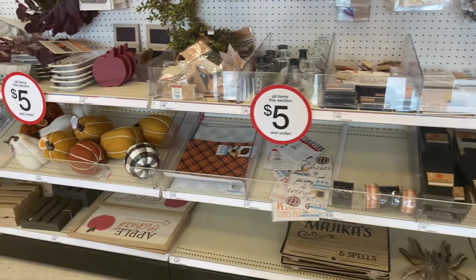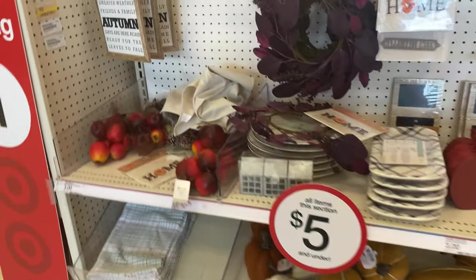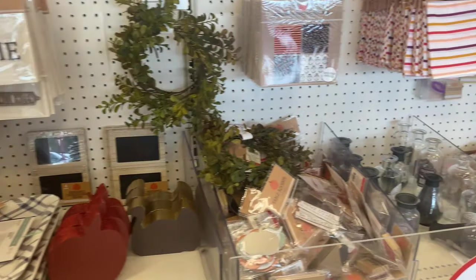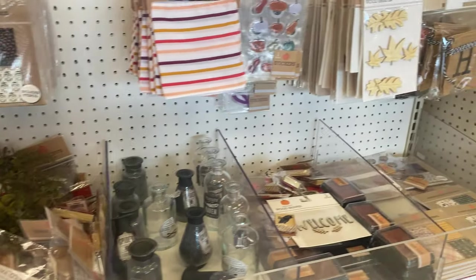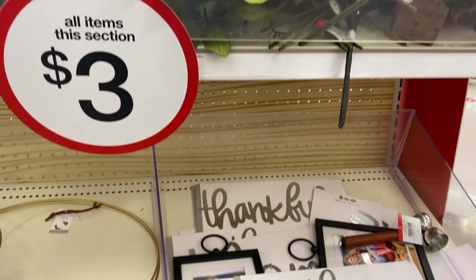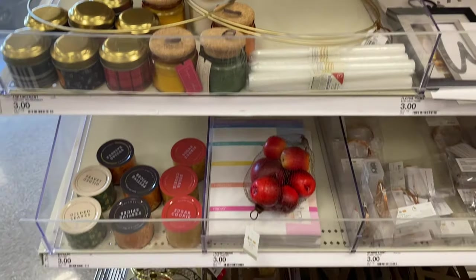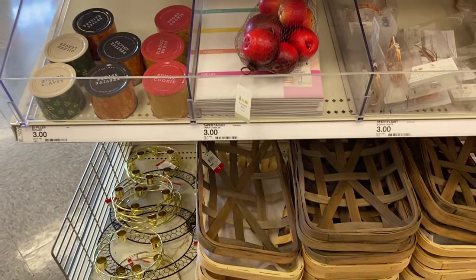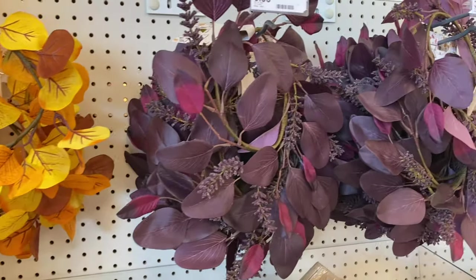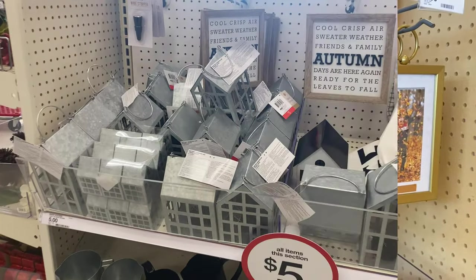I started out in the Target Dollar Spot. I literally can't walk past this area without looking and picking up one or two things. Not everything's a dollar anymore like it used to be, but they're still pretty great deals. These little floral arrangements were only $3 each. They had some cute Thanksgiving items, candles, and even these Tabasco baskets — usually pretty pricey at other stores but about $5 here, so that's pretty great. And of course, some really cute little fall wreaths.